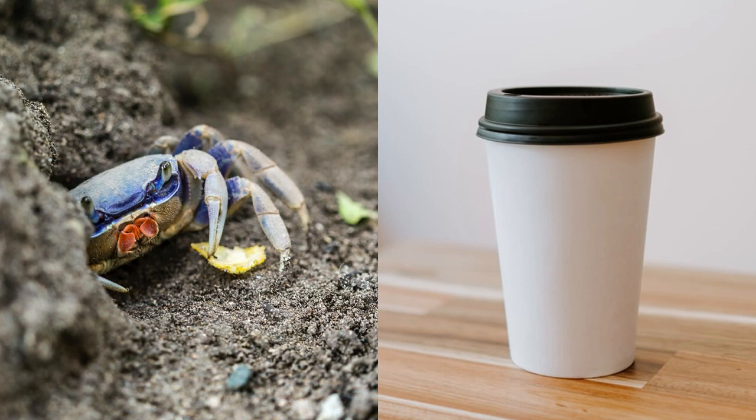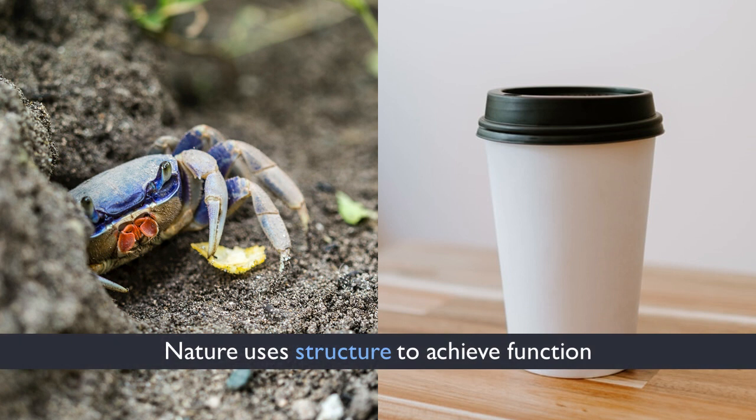Believe it or not, crab shells serve many of the same functions as that cup — they both need to be rigid, protect from impact, and manage moisture. And when the crab dies, it biodegrades, releasing its components back into the soil, also a desirable property for our single-use products. Rather than using layered and glued materials, nature uses a complex structure to achieve many functions at once. And biomimicry asks if we can figure out how the crab creates this structure so that we may replicate the solution.